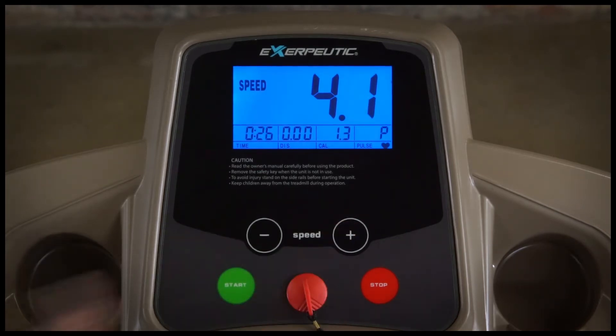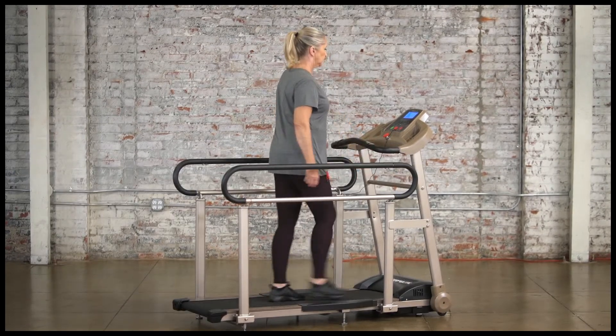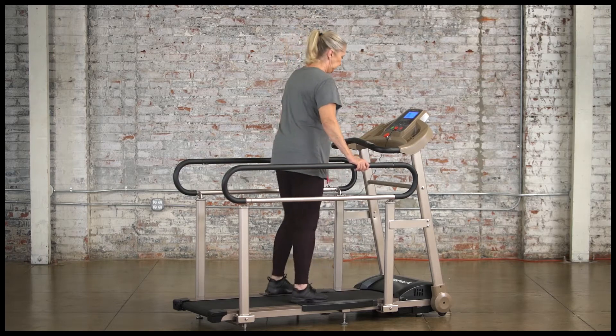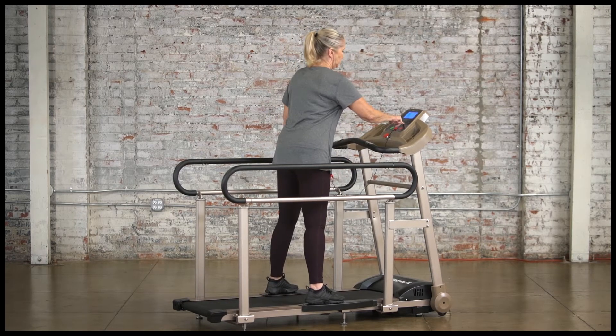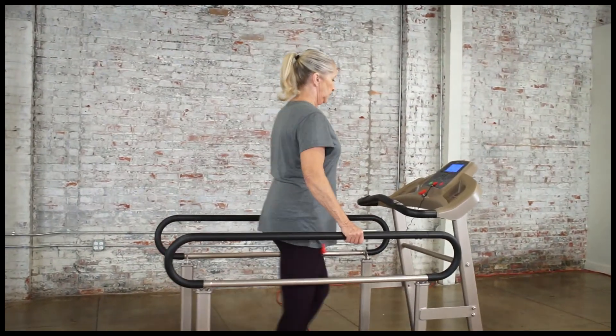Speed and heart pulse monitoring are also included. Users can walk at a speed from 0.2 miles per hour up to 5 miles per hour. If you need a quick rest between sessions, simply step on the extended side platforms.